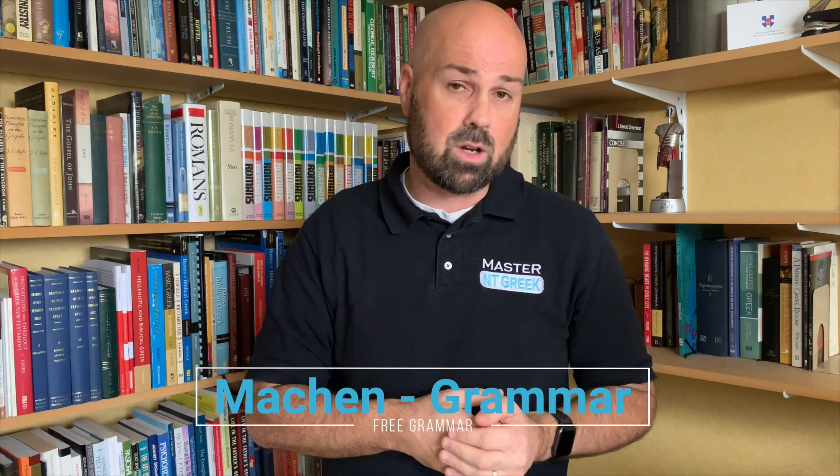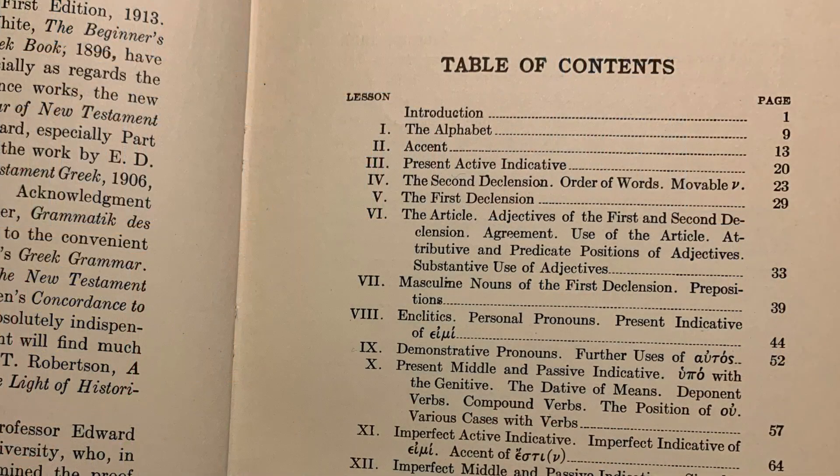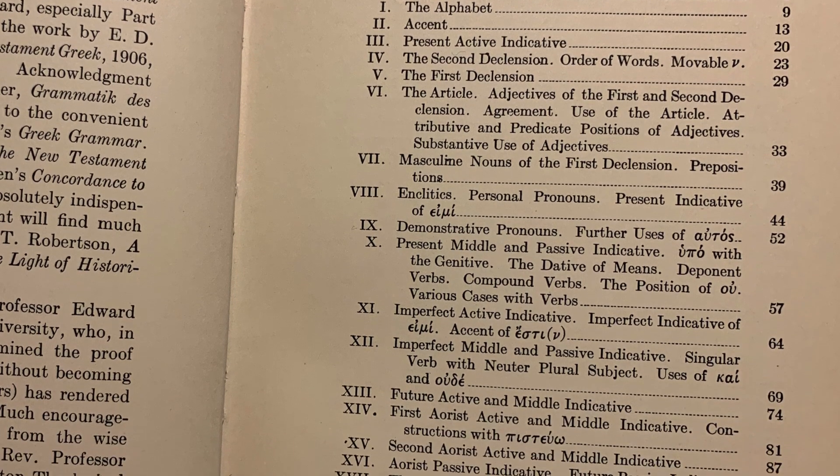Let's get into the first of those, which is grammars. There are two I recommend. The first is Machen's New Testament Greek for Beginners — widely used and probably the most-used grammar up through the 1980s or 1990s. Published around the 1910s–1920s, it's now in the public domain and you can download a PDF or read it on archive.org. It's still used by some Bible colleges and seminaries today.